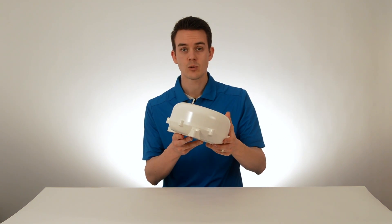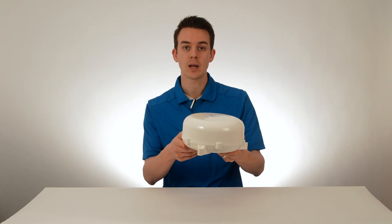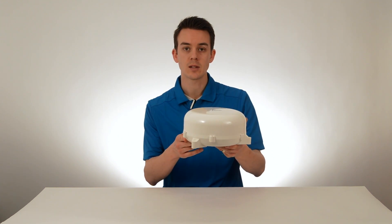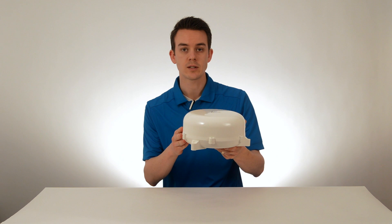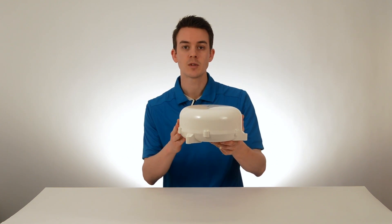This feature is also really handy when you're installing this system in a building. You would basically mount the antenna mounting bracket on the side of the building that gives you a clear view to the Inmarsat satellite. Stick this on top, bolt it down, and it aims itself.